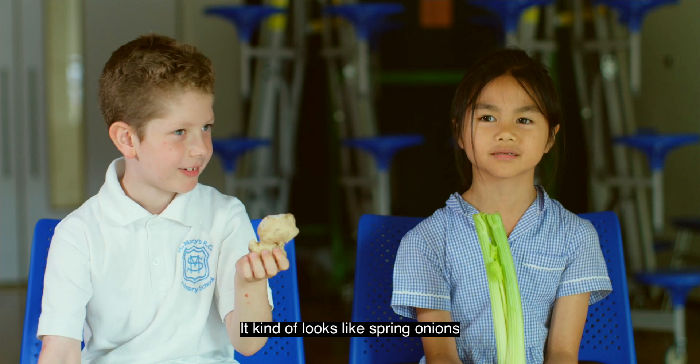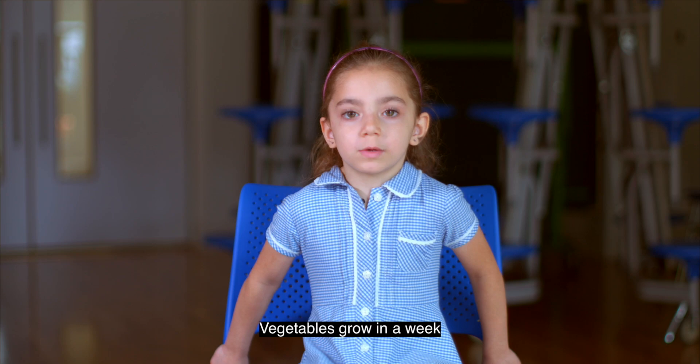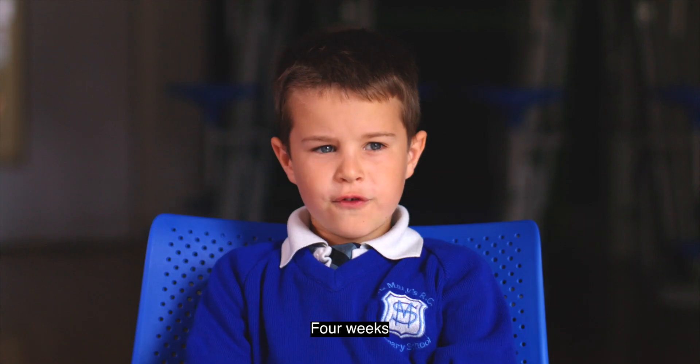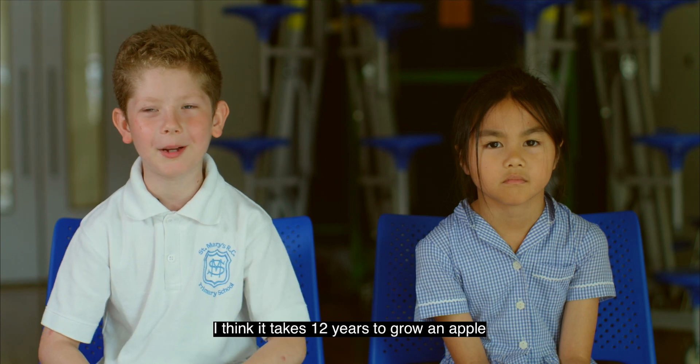It kind of looks like spring onions. Vegetables grow in a week. One day. Four weeks. I think it takes 12 years to grow an apple.